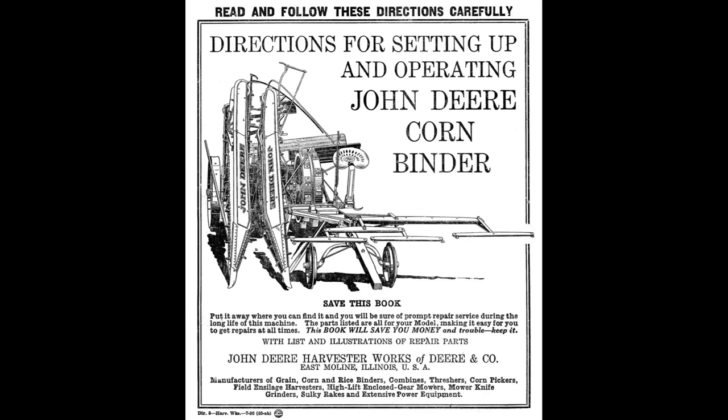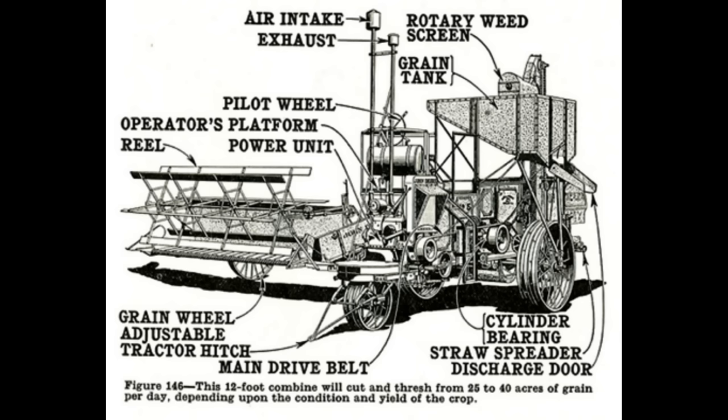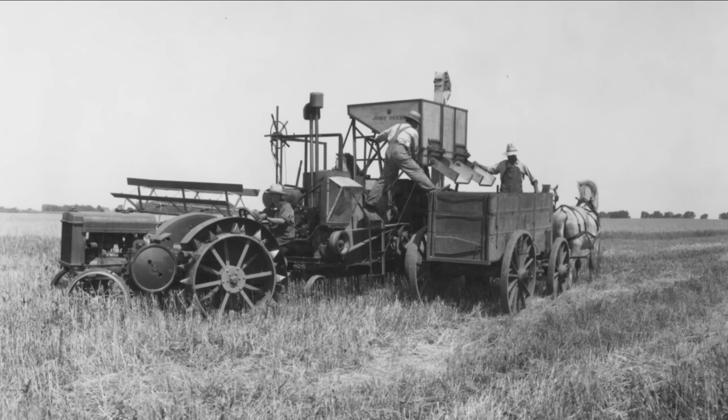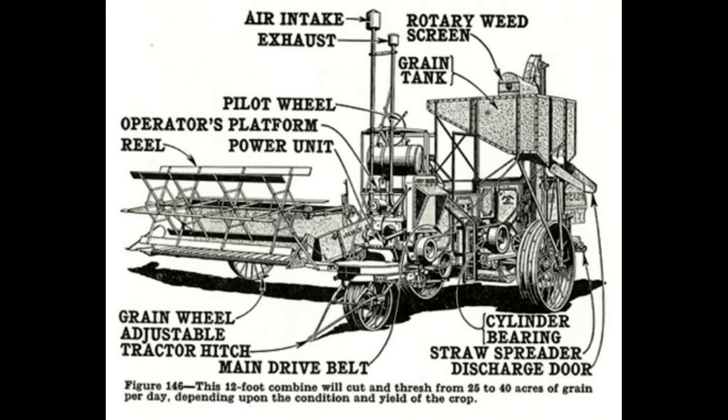The first combine that would roll out the door would be the John Deere No. 2. There'd be 40 of these built in 1927. This combine was equipped with a 35 horse engine, as well as a 12 foot or a 16 foot platform. It would feature a spike tooth threshing cylinder that was 24 inches wide, as well as a separator that was 40 inches wide, and had a grain tank of 65 bushels. To run this combine it would require two people — one to steer the pilot wheel on the combine, as well as one to pull it and drive the tractor. John Deere would rate this combine at being able to cut and thresh 25 to 40 acres of grain per day.